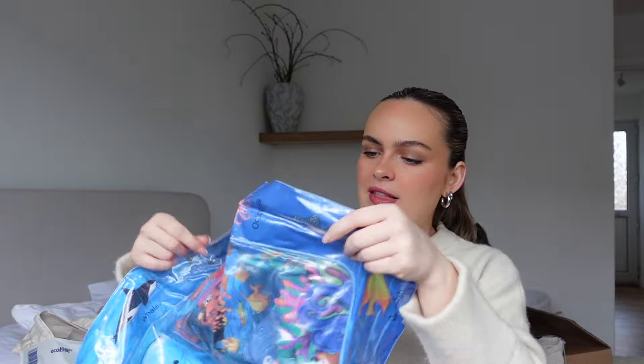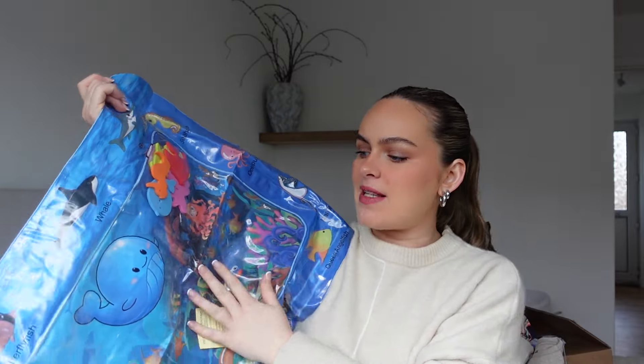From Ellie I got this tummy time play mat with really good reviews. You blow it up and put water in the middle, and apparently babies love it when the fish float around. I think that's an absolute brilliant present - I can't wait for the little baby to play with it. It's great to have some toys because you get the essentials but not many toys.